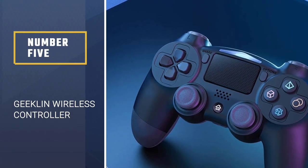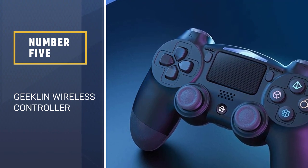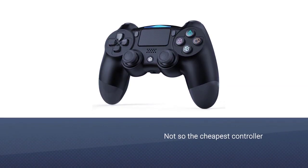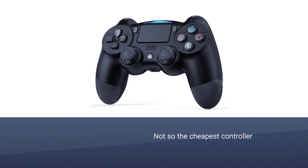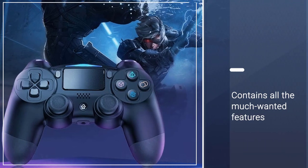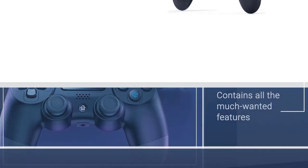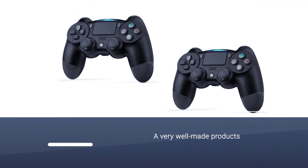Number 5: GEEKLIN Wireless Controller. The GEEKLIN Wireless Controller isn't the cheapest controller on the market, but it does give you the best bang for your buck. It contains all the much-wanted features that the official controller has, such as a gyroscope, touchpad, and vibration.